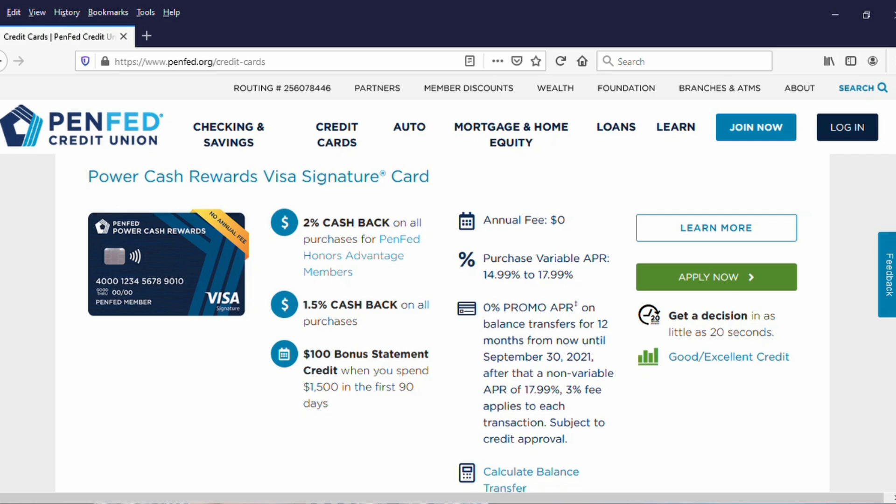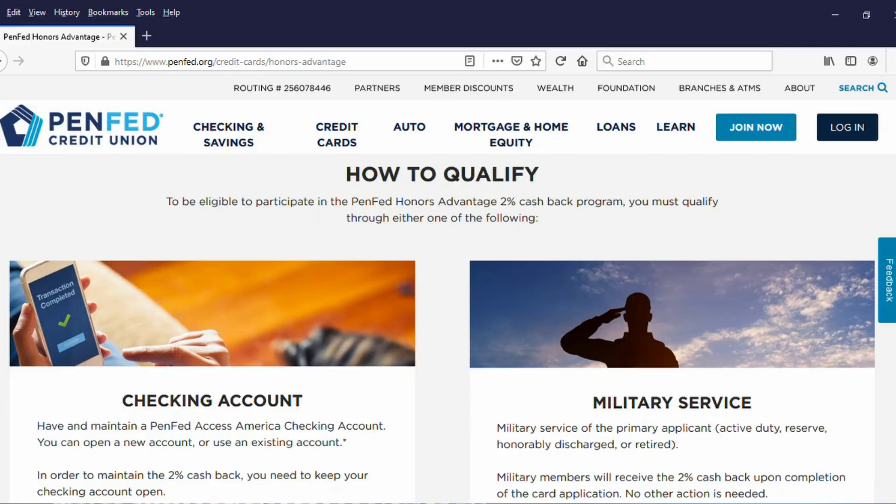Pentagon Federal Credit Union, also known as PenFed, has the Power Cash Rewards Card. In order to get this card, which is 2% cash back, no annual fee, and no foreign transaction fees, you have to be a member of PenFed — which you can do by being in various government jobs or in the military — or there's a back door into PenFed as well. Not only do you have to be a member, but you also have to be part of their Honors Advantage program, which means you either have to have a PenFed checking account as well as the credit card, or you have to be a current or former member of the military.